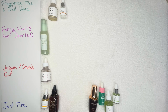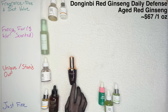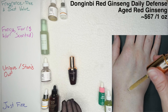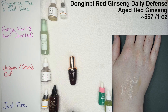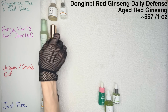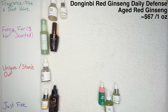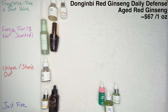Which brings us to the Donginbi Red Ginseng Daily Defense Essence — what a nice product. This one is actually quite expensive, almost the only exception in this entire video that is a pricey product. But it is absolutely beautiful. Donginbi takes a lot of pride in their ginseng — it is aged red ginseng, which may have extra benefit if you're looking for an anti-aging product. That's going to be in my expensive products category. It is also not alcohol or fragrance-free, just to let you know. But the Donginbi brand has been incredible for making my skin look glowy and healthy.